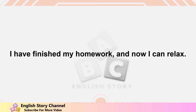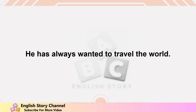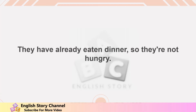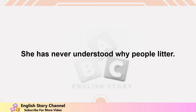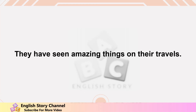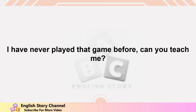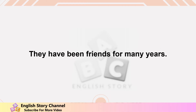My friend has known me since we were children. She has learned to speak three languages fluently. They have never eaten sushi before. I have finished my homework and now I can relax. We have never been camping before, but we're excited to go this weekend. He has always wanted to travel the world. They have already eaten dinner so they're not hungry. We have worked hard all day so we deserve a break. She has never understood why people litter. They have seen amazing things on their travels. I have never played that game before — can you teach me?